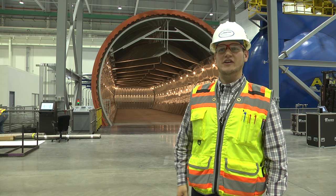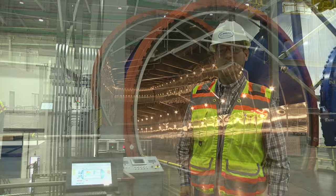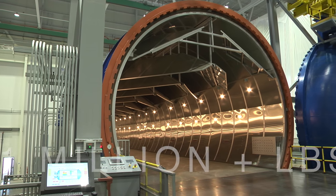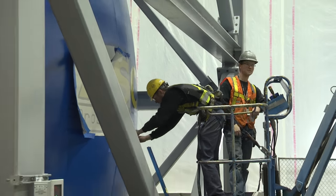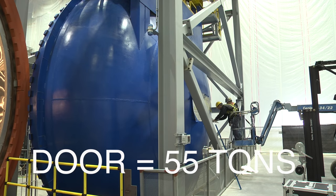This is one of three coming to Everett, and these are some of the world's largest autoclaves. The autoclave as a whole weighs over a million pounds, and the door alone weighs 55 tons.